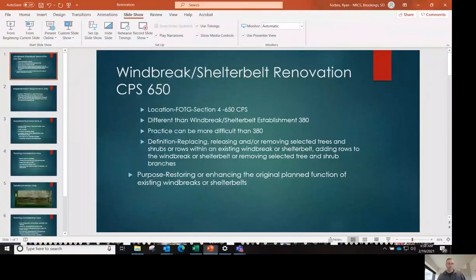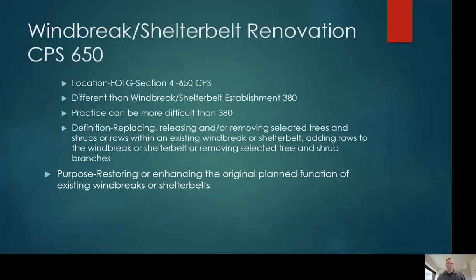Now I'm going to visit with you about the South Dakota CPA 6R1 and R2 tabs in the workbook. The 6R1 tab comes from Conservation Practice 650, Windbreak Shelter Belt Renovation, which is completely different than 380 Shelter Belt Establishment. These two practices are extremely different in how you approach them and how you need to apply them on the landscape to make them both successful. I'm going to show a quick PowerPoint to demonstrate the practices.